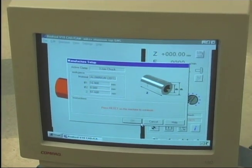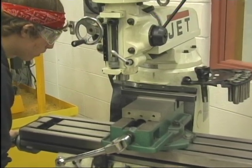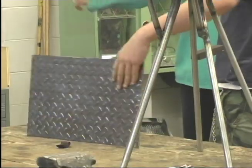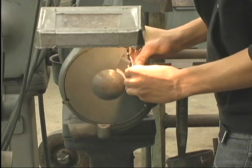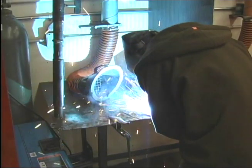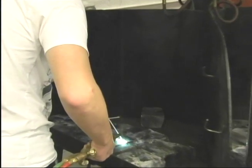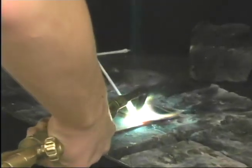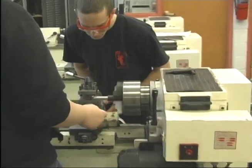Metals 1 will introduce you to the following areas of study: the manufacturing process, safety and metals, measuring and layout tools, planning a product, machining on the lathe, plain cutting and brazing, arc welding, and processing and sheet metal forming. Metals 2 will build upon the skills you've learned in Metals 1, introducing new machining and welding processes and fabricating several projects of your own choice.